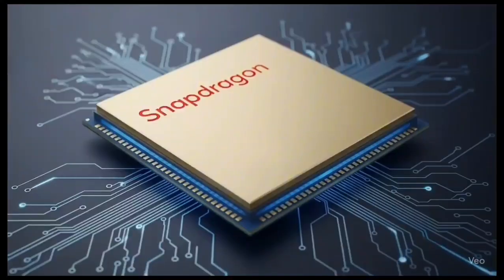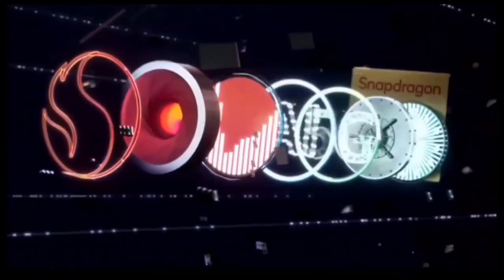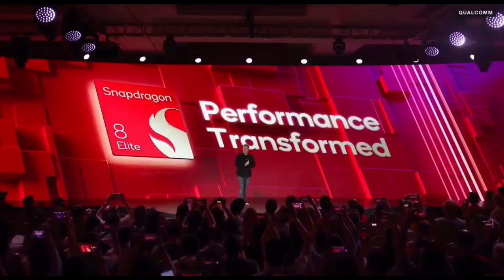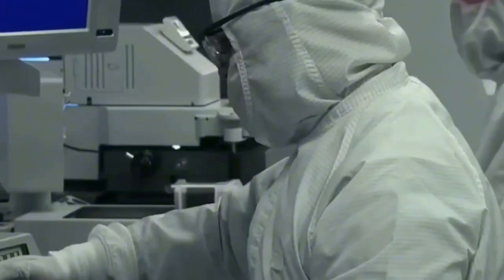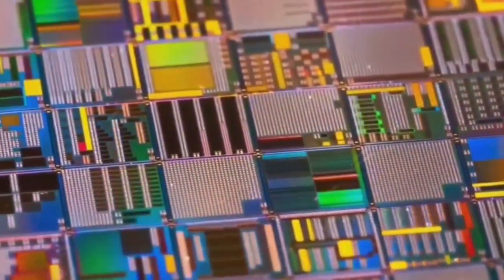This will be the third generation of Qualcomm's in-house Orion CPU core. Now, remember that wild leak about the chip hitting 5GHz? That raised some eyebrows — but don't worry, that wasn't for real-world use. It was just for testing architecture verification, kind of like redlining a car engine to see what it can handle before pulling it back for daily use. Early Geekbench 6 scores suggest the Snapdragon 8 Elite 2 could hit over 4,000 points in single-core and possibly 13,000 in multi-core.